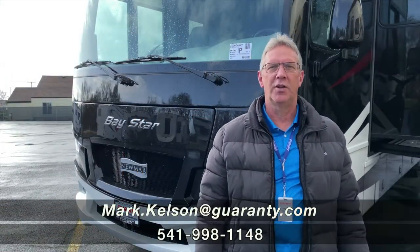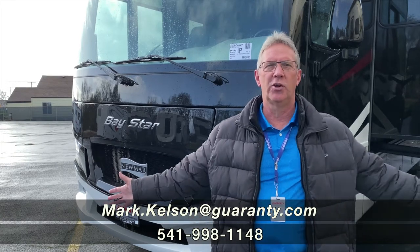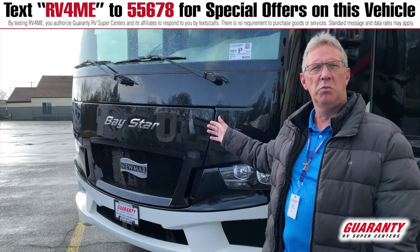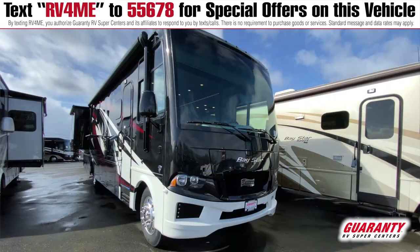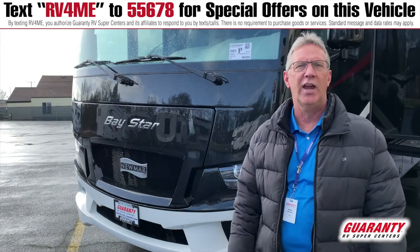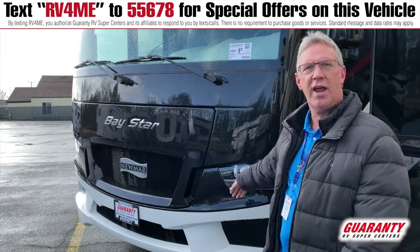Hello America, Mark Kelson here today in beautiful Junction City, Oregon to present to you this 2021 Bay Star by Newmar. It's a 3401 model, a beautiful, luxurious gas coach. Come on in, let's see what it has to offer today.